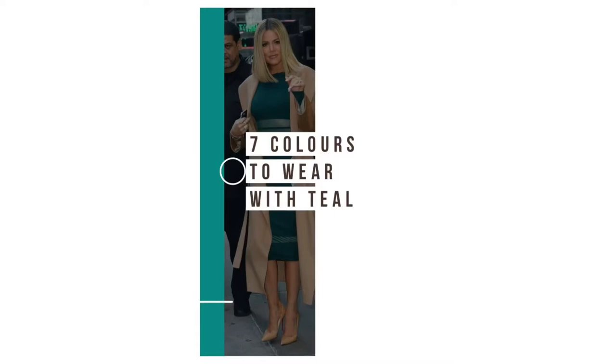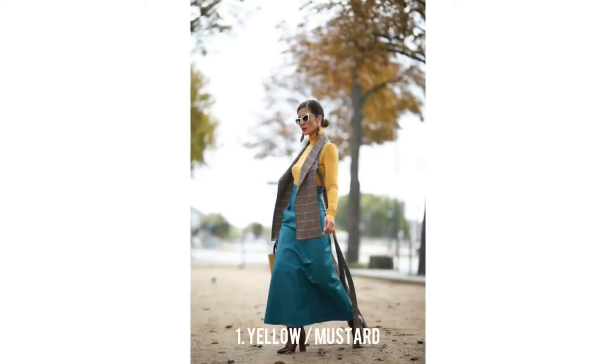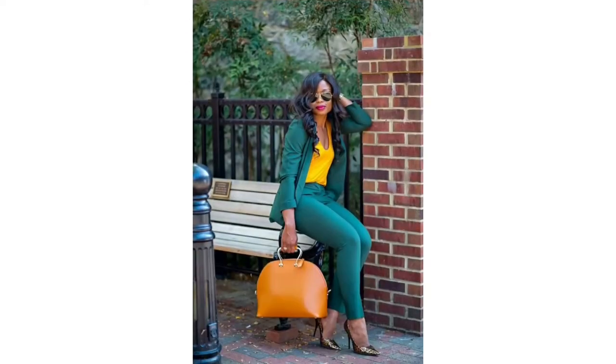Hi guys, welcome to Star Rubik's with Oinda, where we discuss fashion at large. In focus today, I'm giving you seven colors that look really good with teal. The first color we'll be looking at is yellow — or mustard, or gold, or pretty much anything in the yellow series.